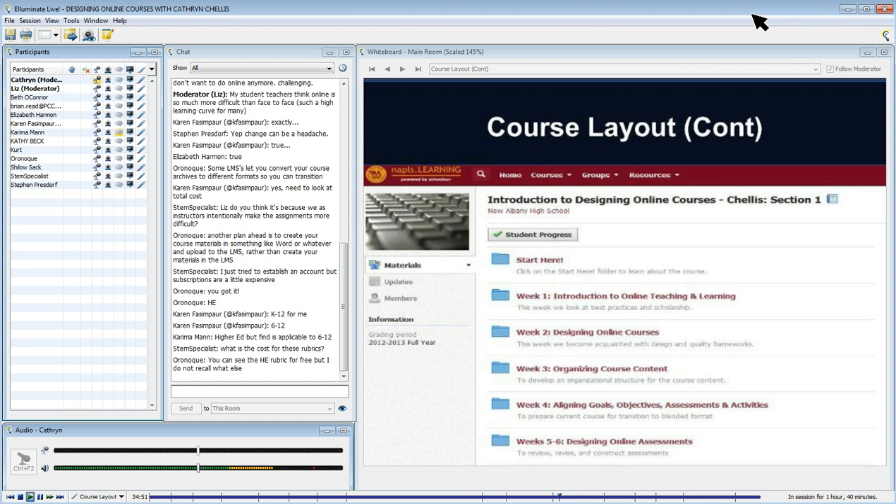In Schoology, you have two options for a landing page: an updates page that looks a lot like a Facebook page, or a materials page. I opted for the materials page, so as soon as faculty logged into Introduction to Designing Online Courses, this is the page on which they landed.